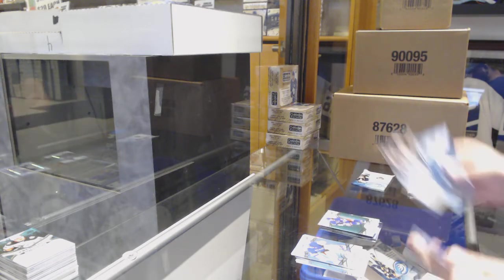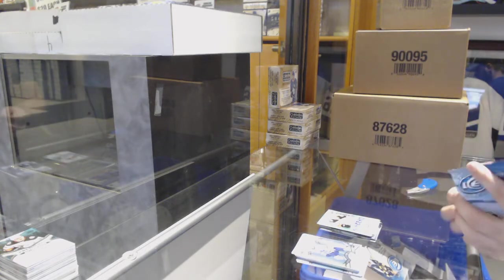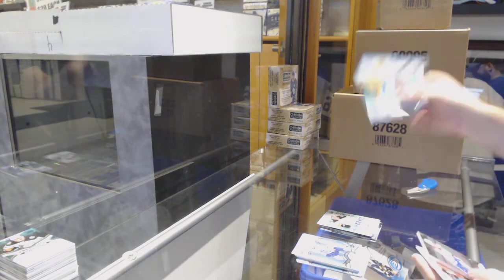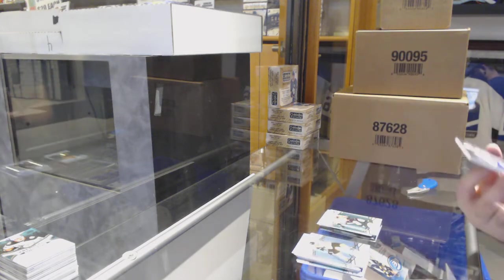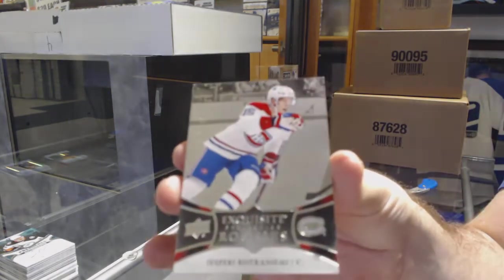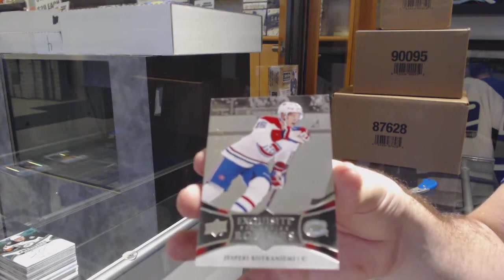Green for the Rangers of Zuccarello. Rookie Sub-Zero of Sam Steele. Nashville Predators P.K. Subban Green. And a Kotkaniemi, numbered 199 of 199, Exquisite Rookie for the Montreal Canadiens. There she goes.